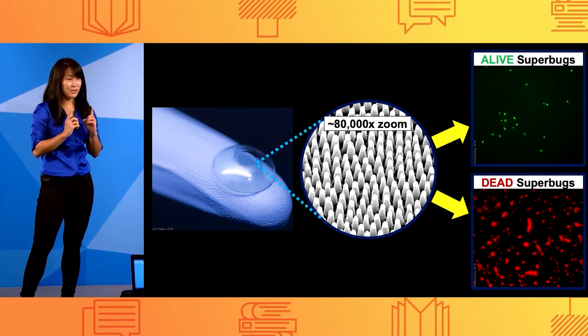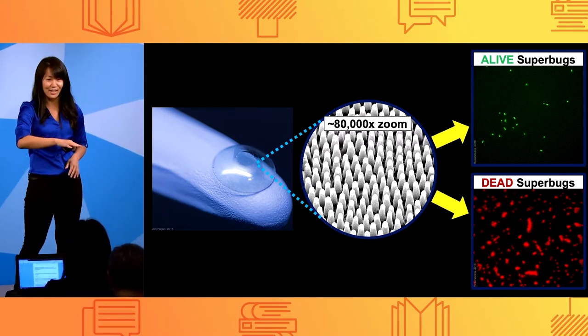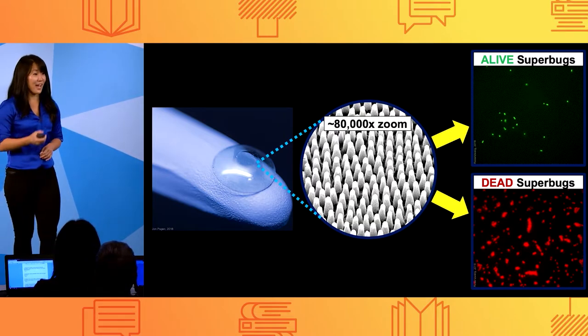So when I test these superbugs on these commonly contaminated medical devices — where the only thing that's changed is the physical surface texture — they also can't grow, and they rupture and die.